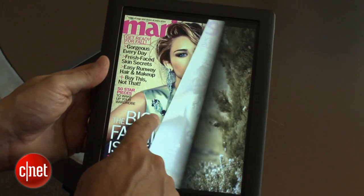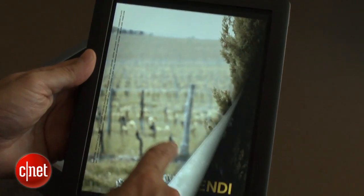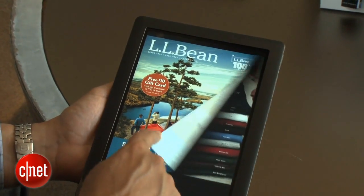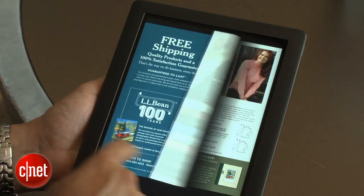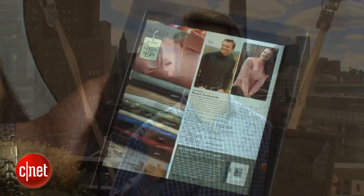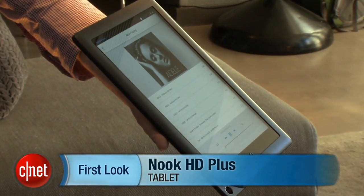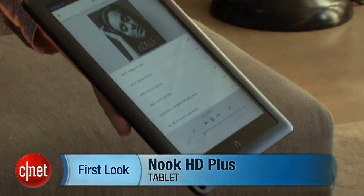Barnes & Noble has talked about enhanced magazine reading features on the device and also catalogs. This device is available for pre-order now and ships at the end of October. It is only available in one color — Slate. I'm David Carnoy, and that's the Nook HD+. Thanks for watching.